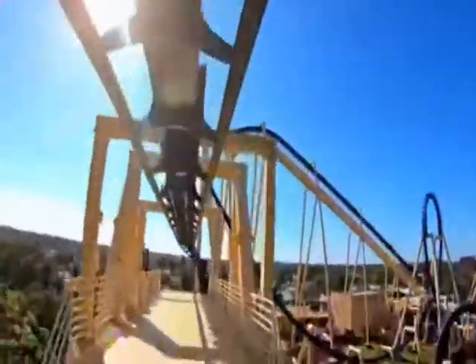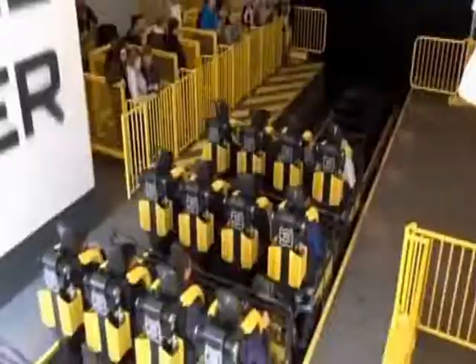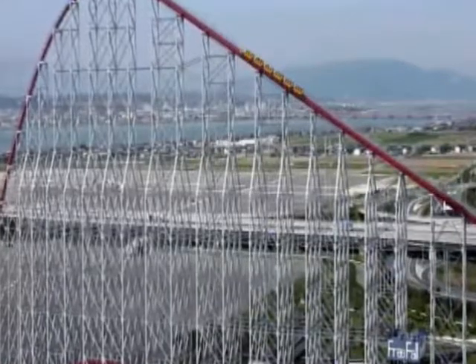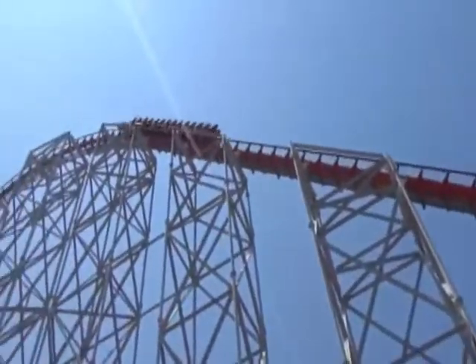One drawback of the roller coaster, no matter how thrilling it may be, is that the ride is simply over too fast. Some don't even last 30 seconds, which can be a bummer after spending 45 minutes in line. If that's the case, then head on over to Japan, where the Steel Dragon 2000 coaster is ready to spend lots of quality time with your screaming self.